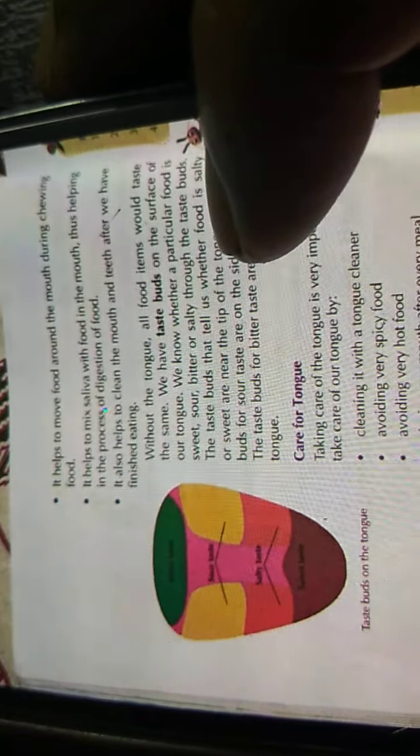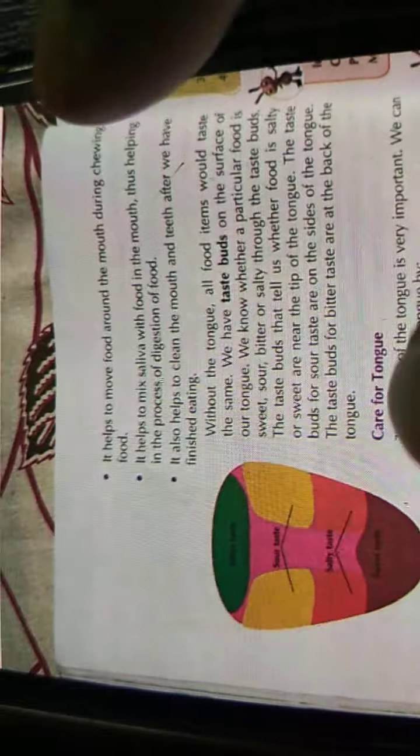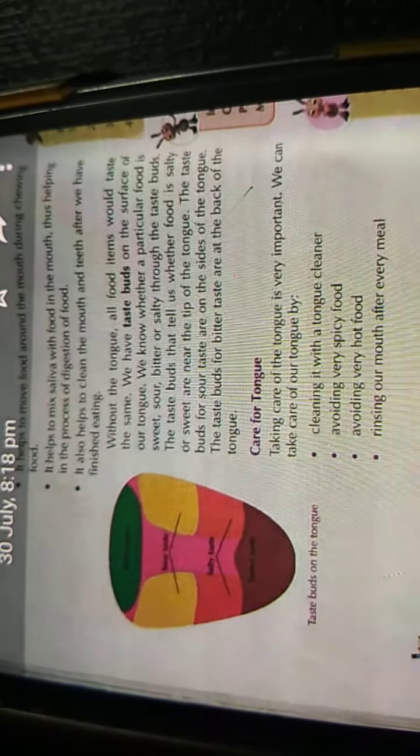Without the tongue, all food items would taste the same, because we have taste buds on the surface of the tongue. Look at the picture of the tongue — here it is salty, here it is sweet, here it is sour. We know whether a food is sweet, sour, bitter, or salty through the taste buds. Near the tip of the tongue the taste buds detect sweet; on the sides of the tongue the taste buds detect sour; and at the back of the tongue the taste buds detect bitter.